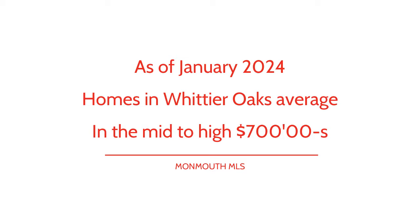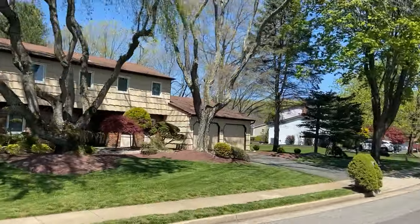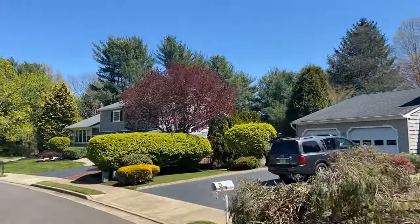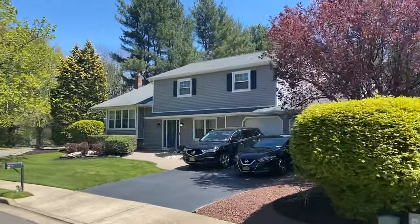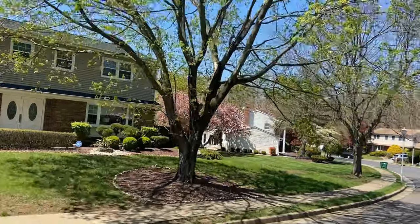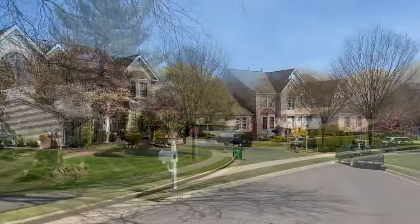These homes range from larger colonials with three to five bedrooms to smaller homes offering two to four bedrooms. With spacious yards and basements, this subdivision continues to capture the interest of buyers looking to live in the Marlboro, New Jersey area.